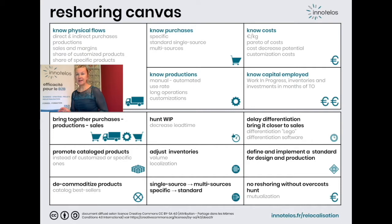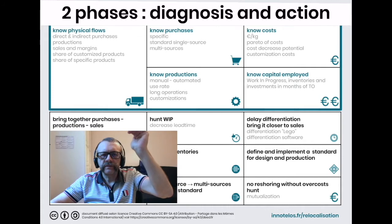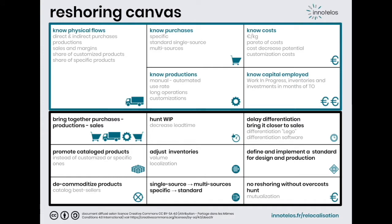InnoTelos has developed a methodology to help reshoring of productions. The Reshoring Canvas synthesizes our methodology. We invite you to discover it by browsing its different boxes, which we will illustrate with examples. Two phases in our methodology: a diagnosis, the upper part of the canvas, and taking action, the lower part of the canvas. Two phases, two videos.